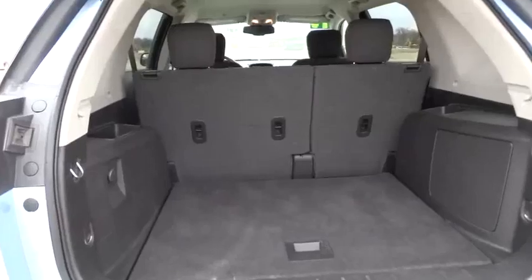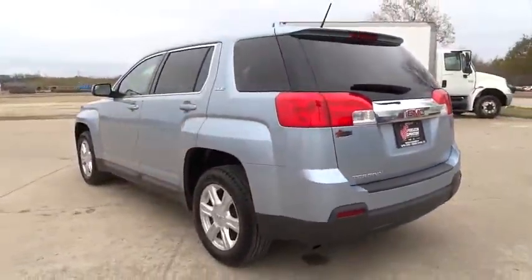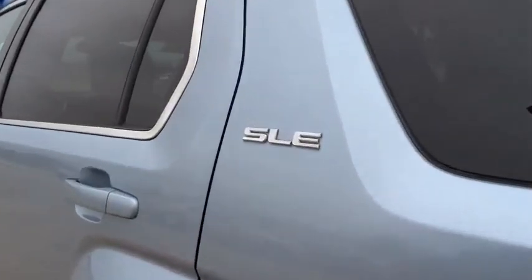This vehicle has less than 25,000 miles. Here are some of this vehicle's great options: stability control, keyless entry, traction control, steering wheel audio controls.